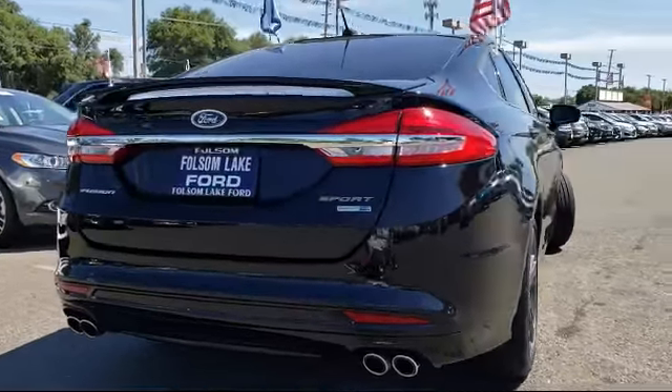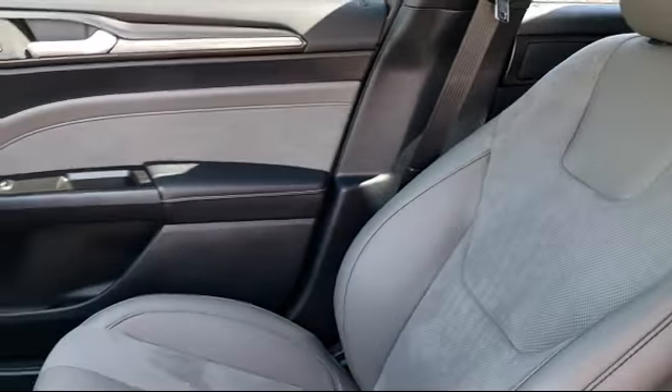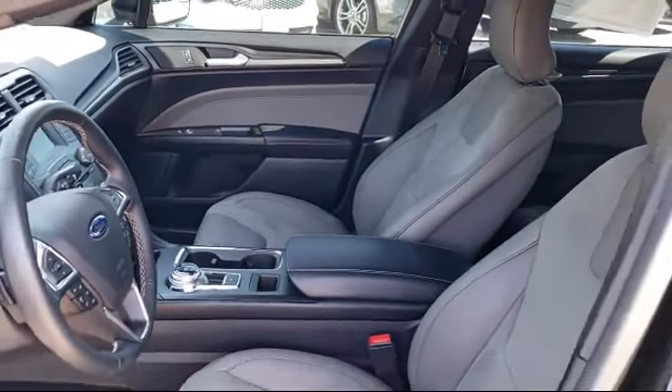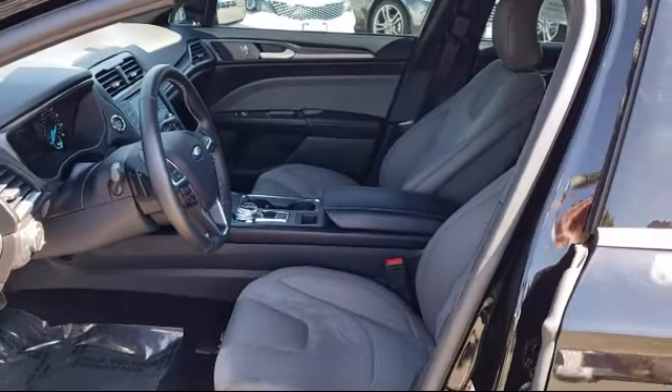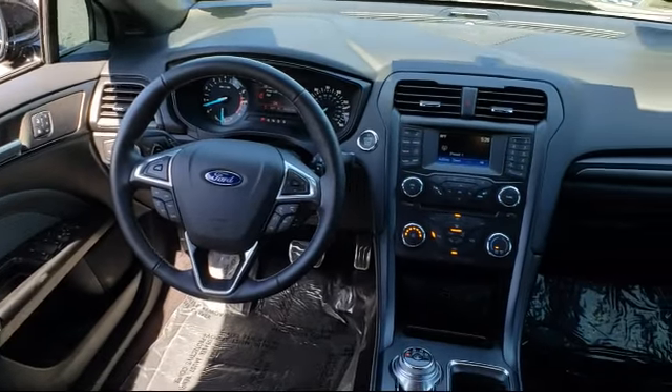Every certified pre-owned Ford vehicle is given a rigorous 172-point inspection by Ford factory-trained technicians, and is backed by Ford with a 7-year, 100,000-mile powertrain warranty coverage from the original purchase date.